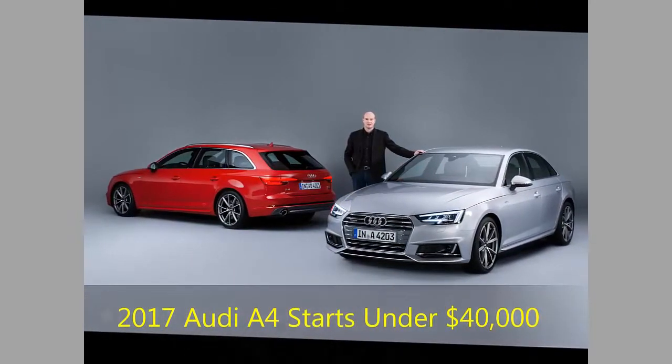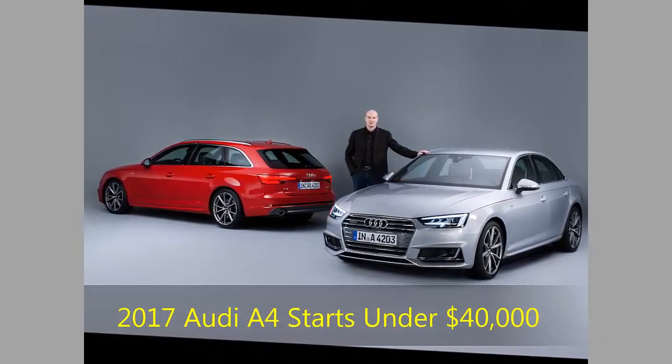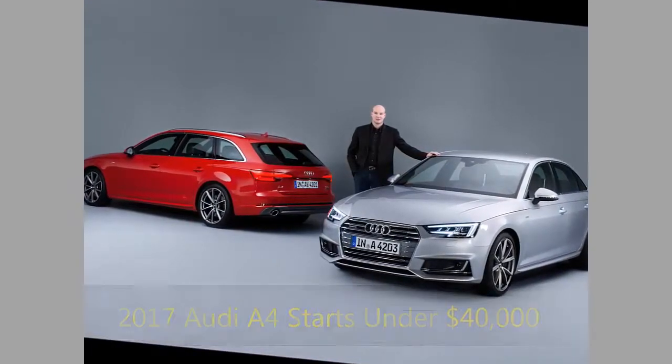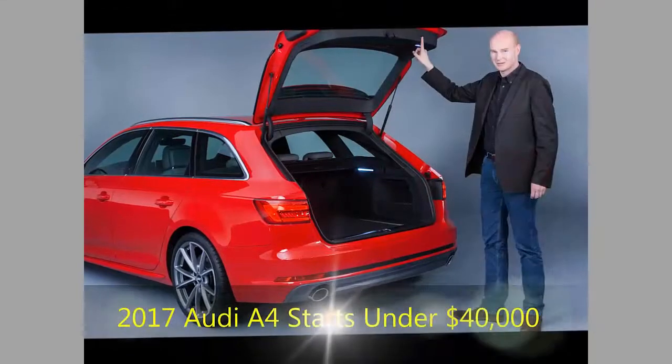Sirius XM radio and an alarm system are now part of a $900 convenience package, which also brings seat memory functions.